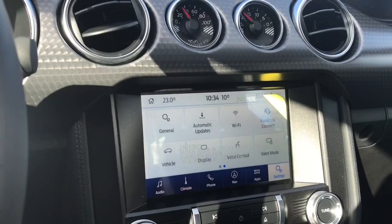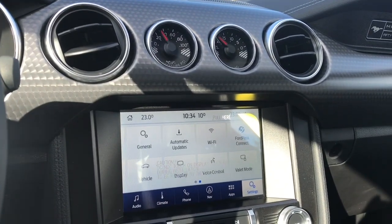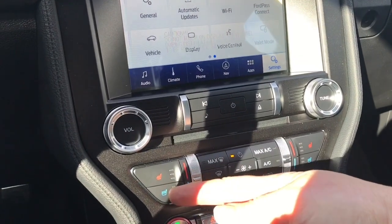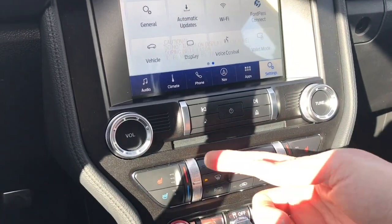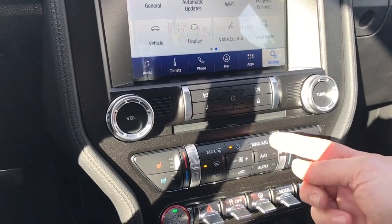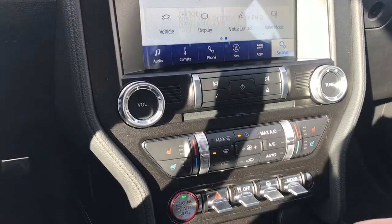In settings you can slide through for different options: automatic updates, wi-fi and so forth. You have your volume and tuner, heated and cooled seats for driver and passenger, as well as dual climate control. You can touch the screen for climate control or use the physical controls here, including AC, max AC, and front and rear defrost.